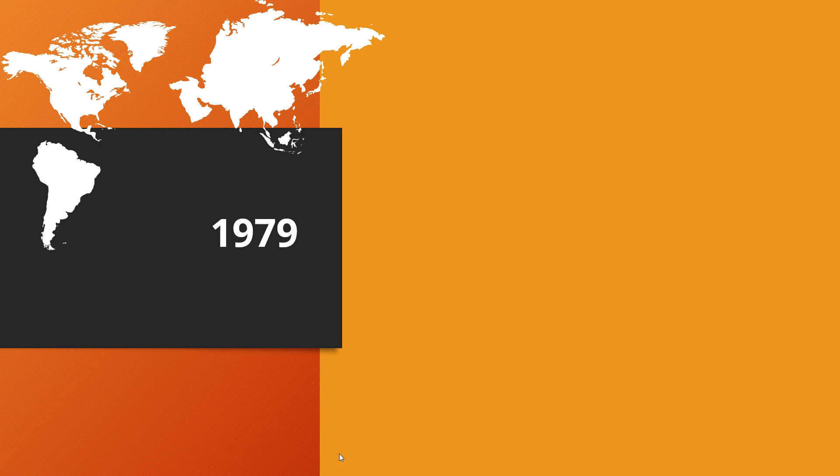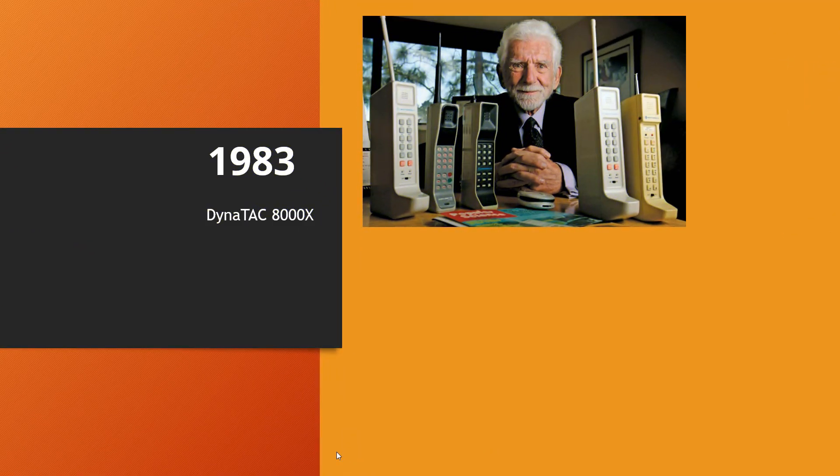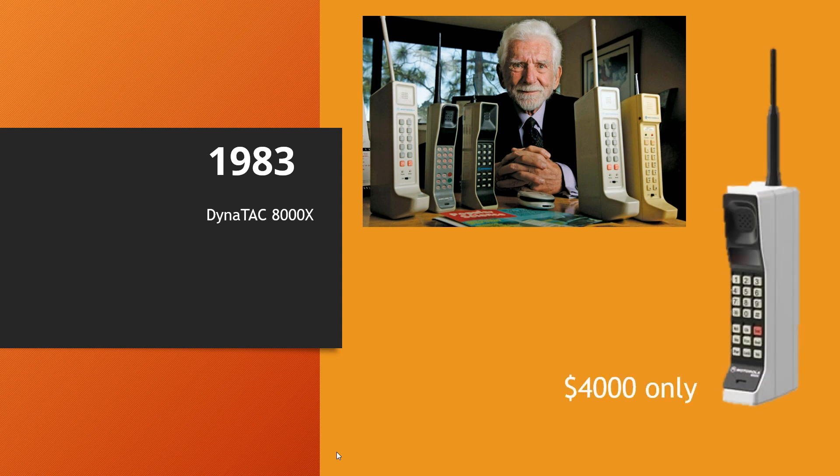In 1981, 1G reached the western shores of Scandinavia, UK, and North America. In 1983, the first mobile phone went on sale in the shape of the Motorola DynaTac 8000X, which had an eye-watering cost of $4,000.